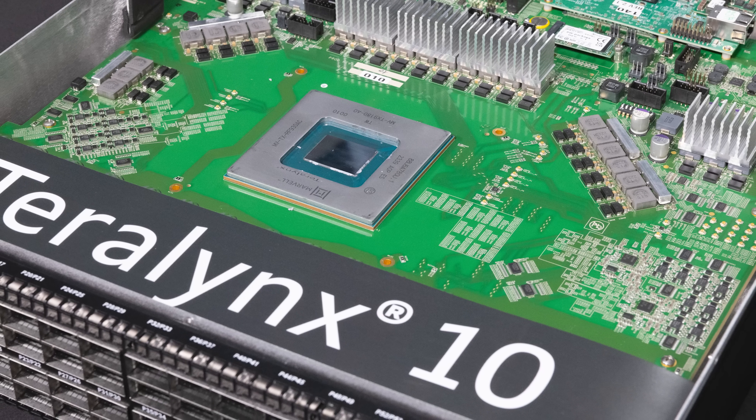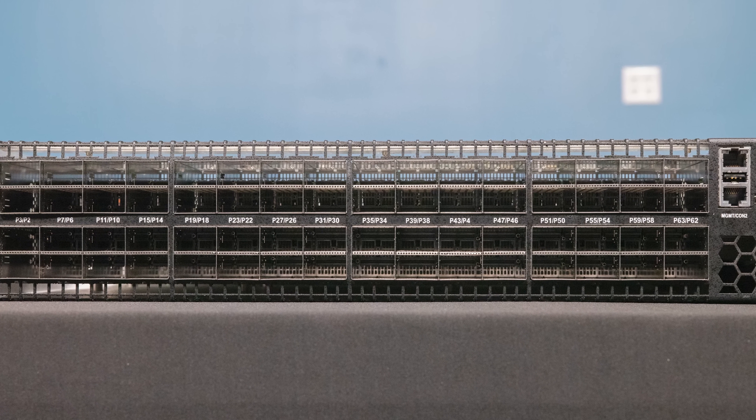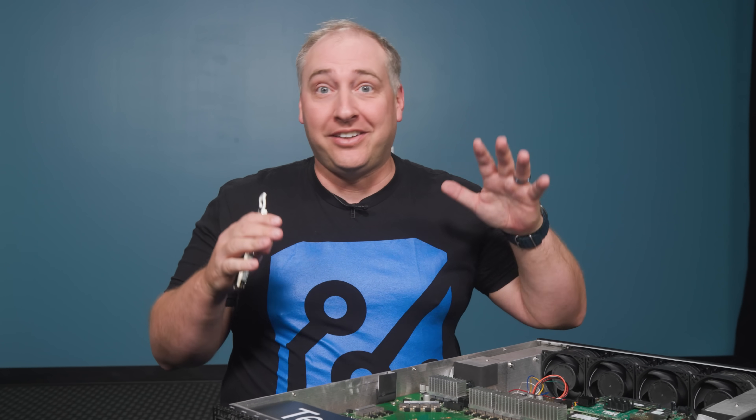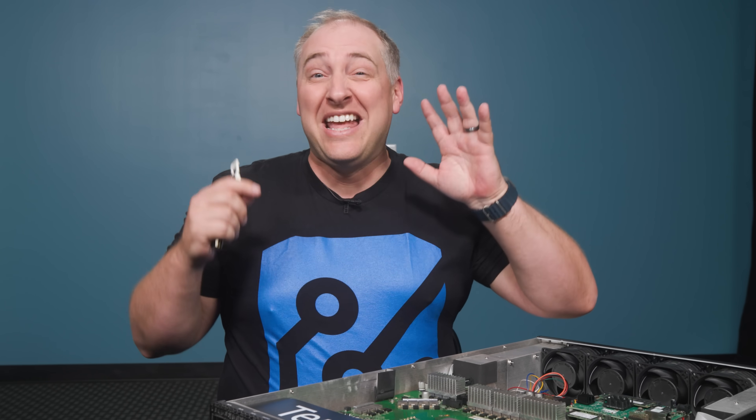A quick note: because George and I had to travel, Marvell is sponsoring this video. We're going to tear apart a Teralynx 10 switch — a giant 51.2 terabit switch. I figured a lot of folks don't get to see inside these switches, so this is a great opportunity.